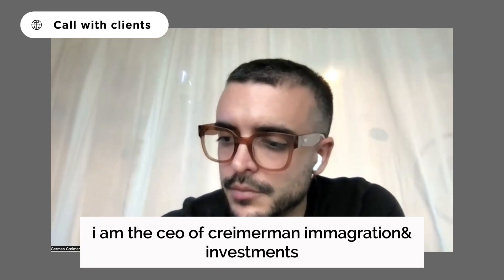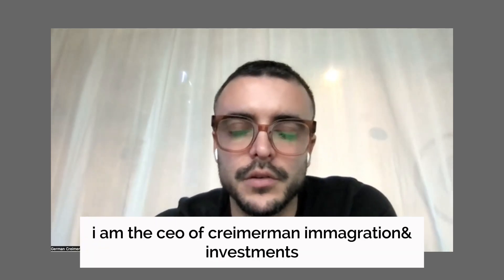My name is Germán Kramerman. I am the CEO of Kramerman Immigration and Investment.